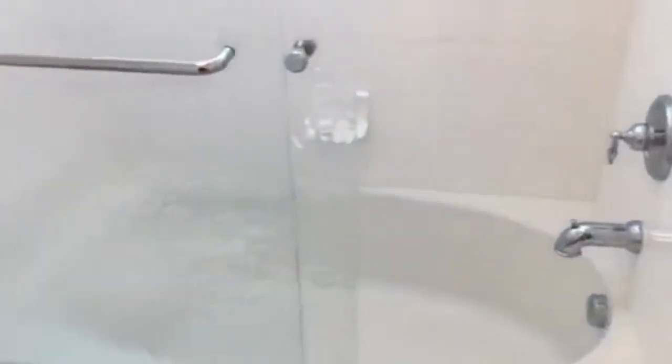This bedroom also features a walk-in closet and a nice soaking tub and shower combo in the bathroom.